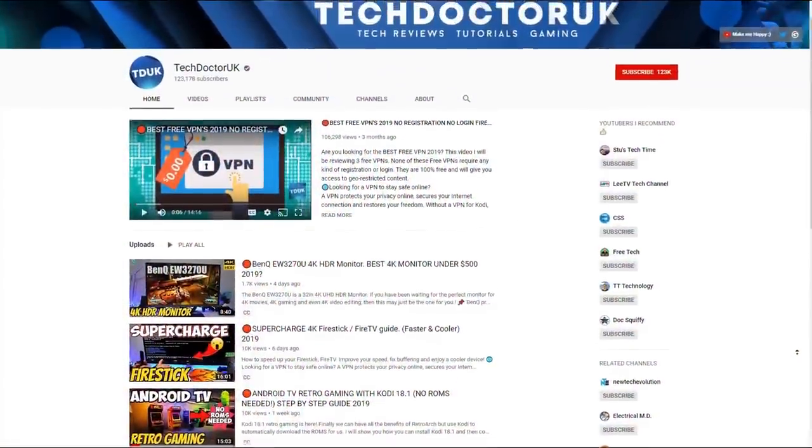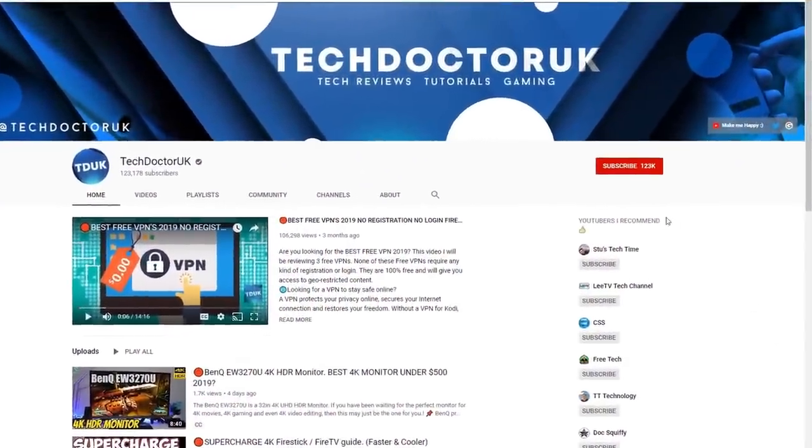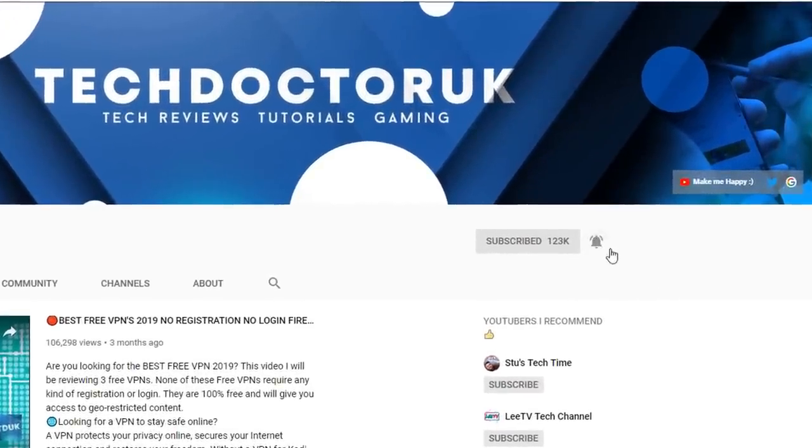If you're new to the channel and you want to stay up to date with the latest tech tutorials, the latest Fire Stick, Android and Android TV tips and tricks, then please do subscribe and hit the notification bell. It's a small click from you but it makes a big difference to me — thank you.